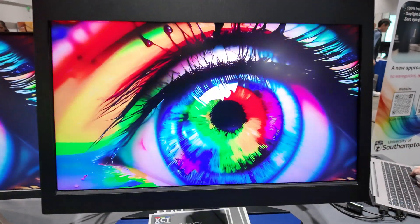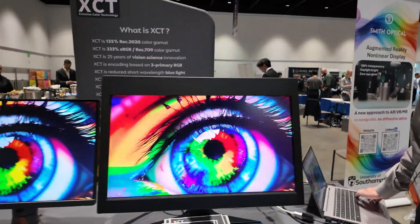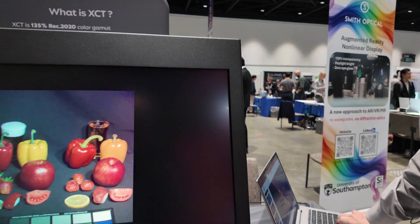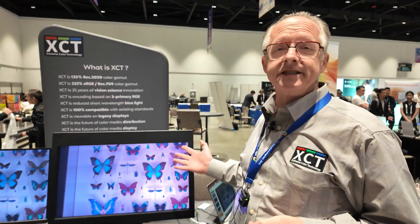Let's try another — I can show a couple of images. I'm not sure how well your camera is able to capture what I'm seeing right here. So what should be my experience right now? The experience is that the colors on the right-hand XCT display are actually the colors that you would see if you were looking at these insects.